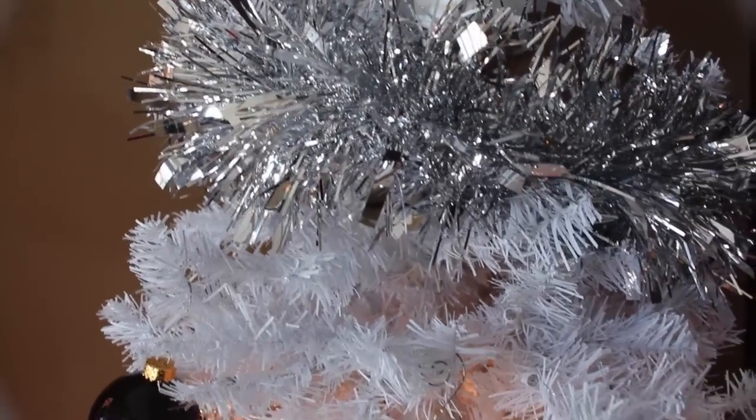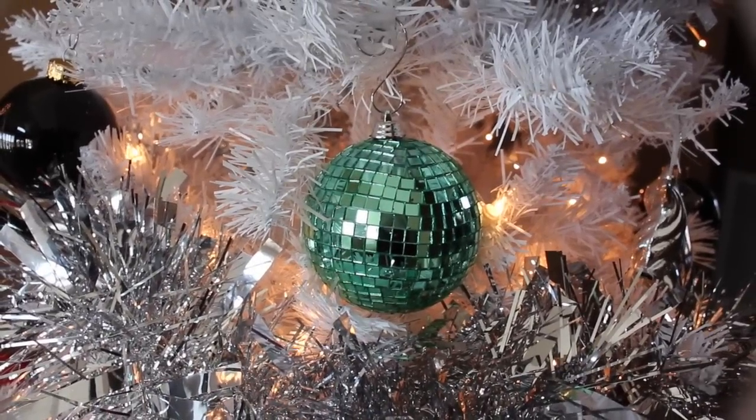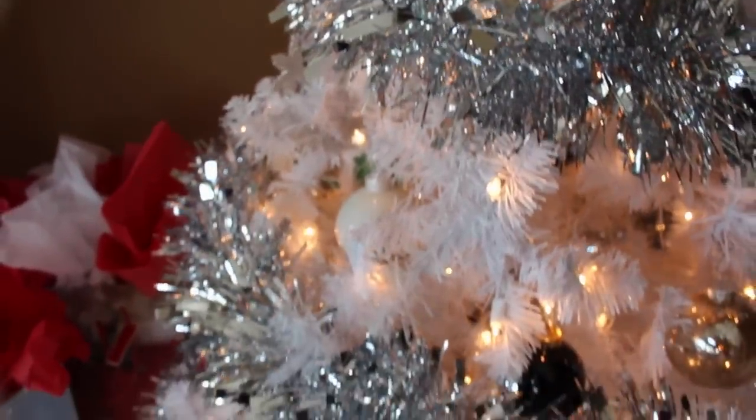If you go down, we kind of did like a silver, a black, a white, and this really pretty teal, greenish, bluish color this year. I just really love the way that it turned out. There's some gold there too.